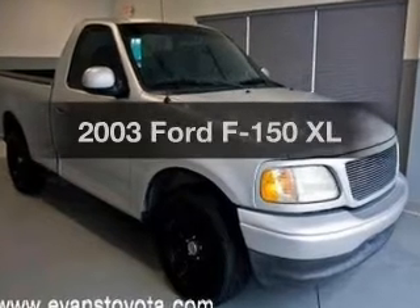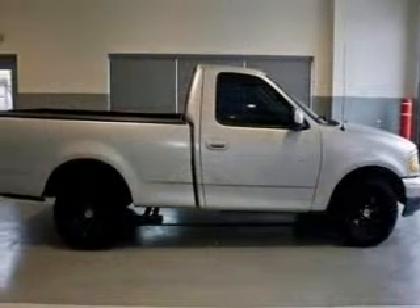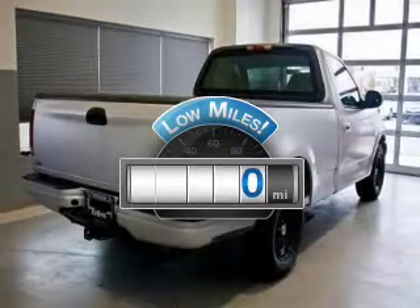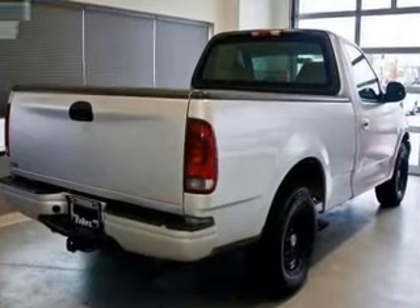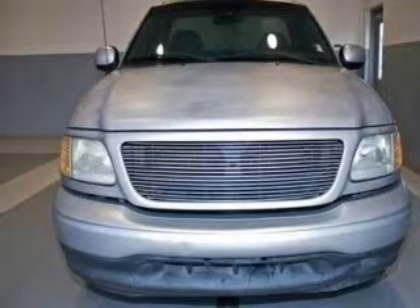Check out this 2003 Ford F-150. Travel the roads in style and comfort in this great vehicle. Get more for your money with this vehicle that features low mileage and dependability. With a solid six-cylinder engine, the powertrain includes rear-wheel drive that responds smoothly to its automatic transmission.